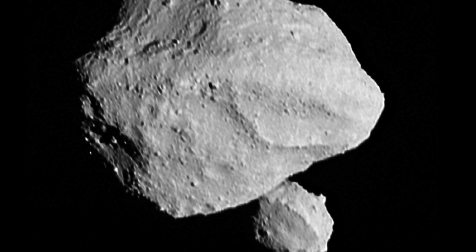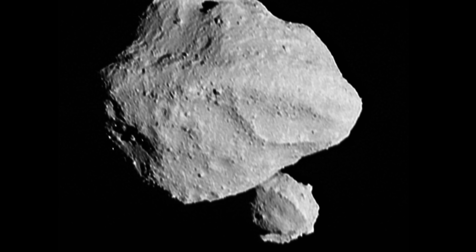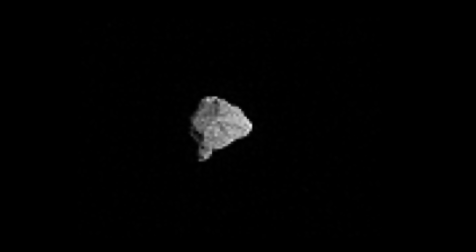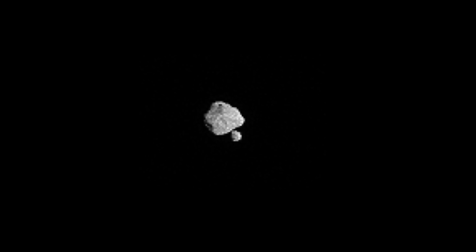Today we're discussing recent updates from Lucy, including incredible pictures from asteroid Dinkinesh, confirmation that everything seems to work, and an unusual discovery from the asteroid that nobody expected. The first picture reveals it's not just one asteroid — it seems to be two. And because this is a series of pictures, we even get to see how they orbit around one another. These images were taken approximately 13 seconds apart.